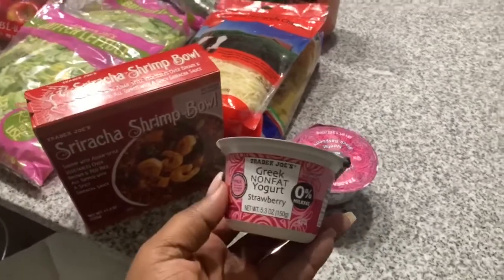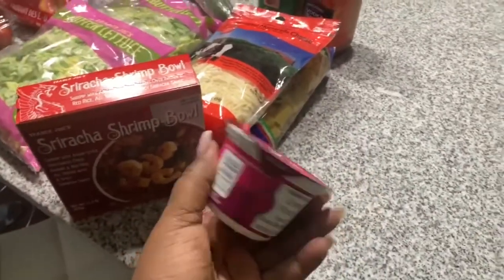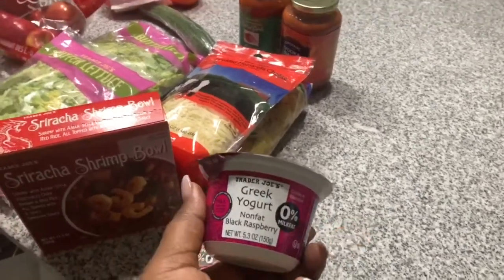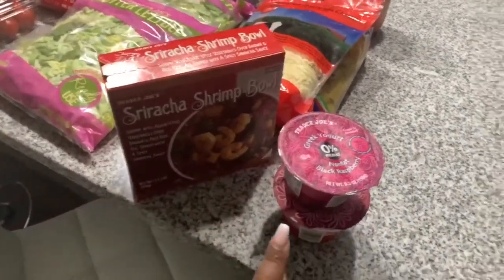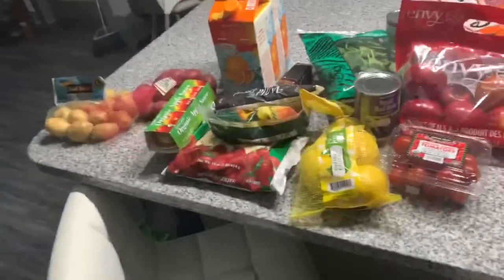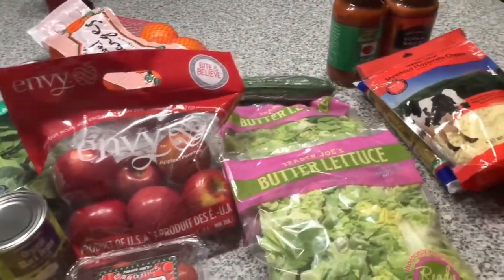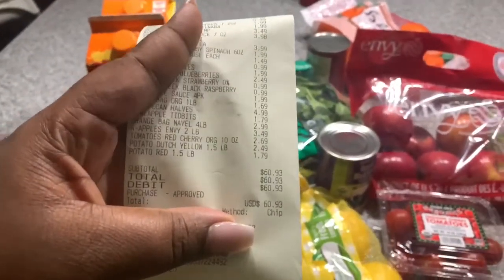I got two yogurts for today as well — the Greek non-fat yogurt in strawberry, and then the black raspberry. These are really, really good yogurts. I got all this at Trader Joe's and the final price for everything was sixty dollars and ninety-three cents.